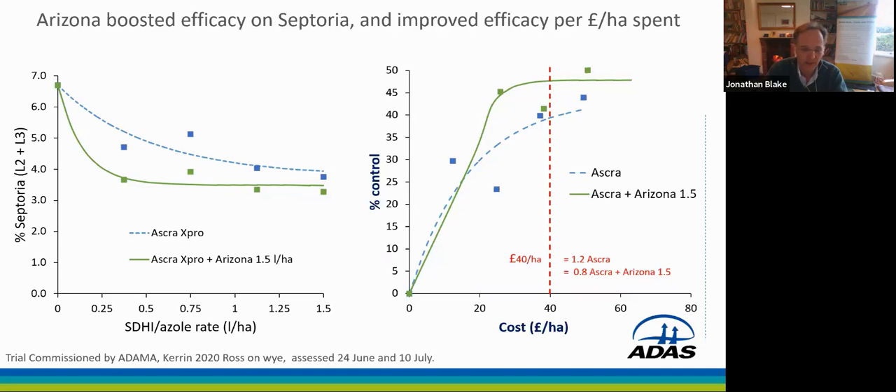If we look at the right hand side, this is sort of an inverse of that — this is looking at control per unit cost, or punch per pound spent, you could say. And when you take account of cost of treatments in this way, effectively we're just changing the x-axis along the bottom here, you can see getting a higher level of control where we'd added Arizona compared to where we'd used ASCRA alone. And equally, there was no point at which we could get the same level of control by just using ASCRA. I've drawn the line up here at the 40 pounds per hectare mark. At that point, 1.2 litres of ASCRA at the blue line where it crosses the red, costing around 40, was giving us about 40% control. But we were getting closer to 50% control where we used the same cost but 0.8 of ASCRA with 1.5 of Arizona.